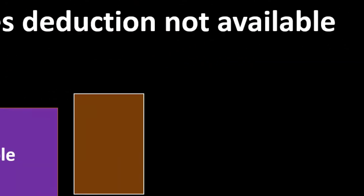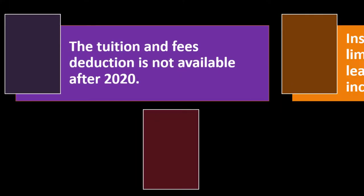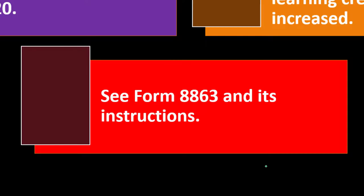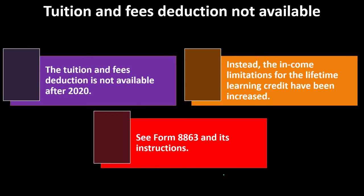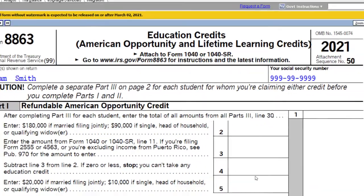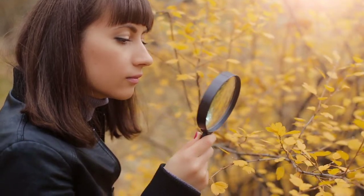Tuition and fees deduction is not available after 2020. Instead, the income limits for the Lifetime Learning Credit have been increased. You can see Form 8863 and its instructions — we might look at that in future presentations. Here's a quick look at Form 8863, Education Credits: American Opportunity and Lifetime Learning Credits. You can find it on the IRS website irs.gov, as well as the related instructions.